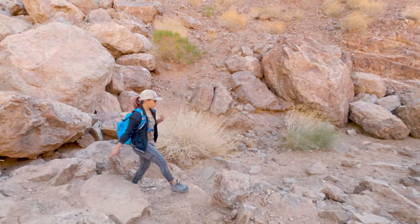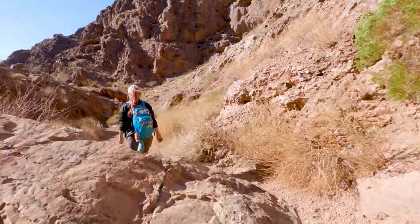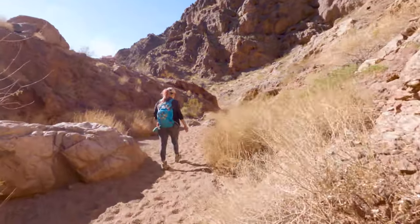You might also want to bring gloves to help you get a little extra grip on all of the ropes. We didn't end up using the gloves over the nine ropes we encountered that day, but some people might find them helpful.